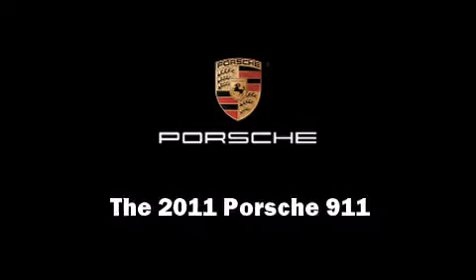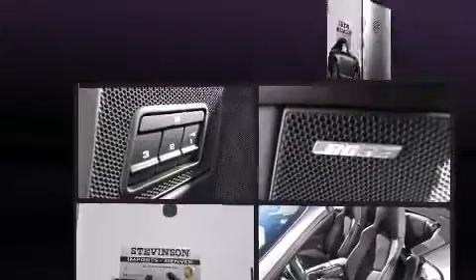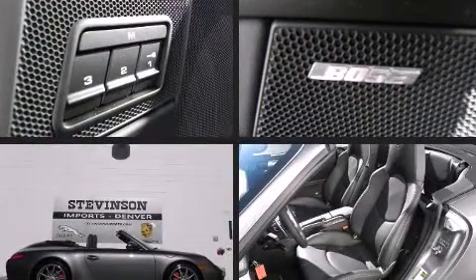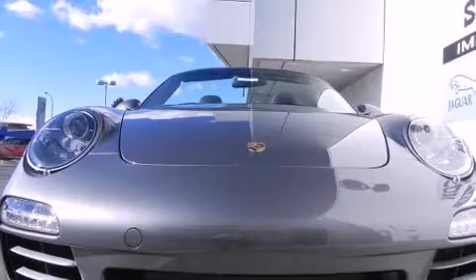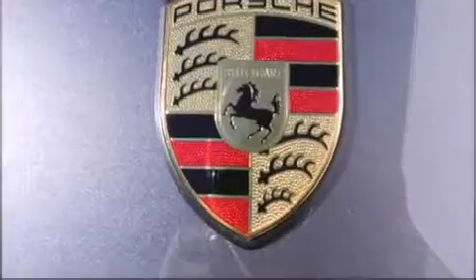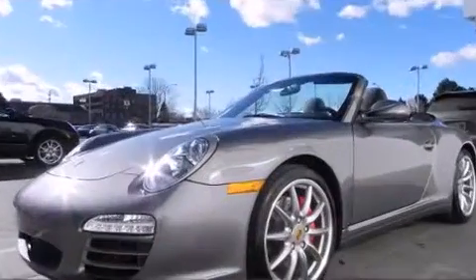Outstanding design defines the 2011 Porsche 911. This two-door, four-passenger convertible offers the latest in technological innovation and style. Porsche made sure to keep road handling and sportiness at the top of its priority list. A turbocharger further enhances performance while also preserving fuel economy.